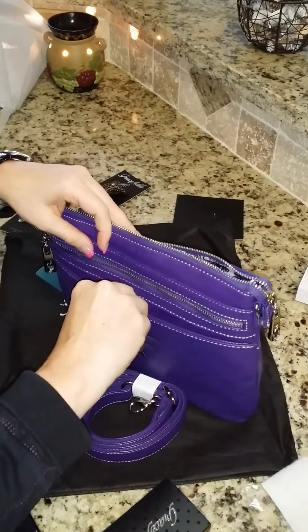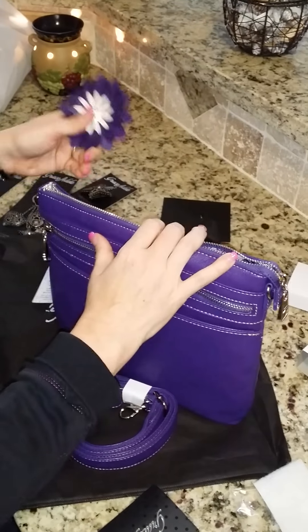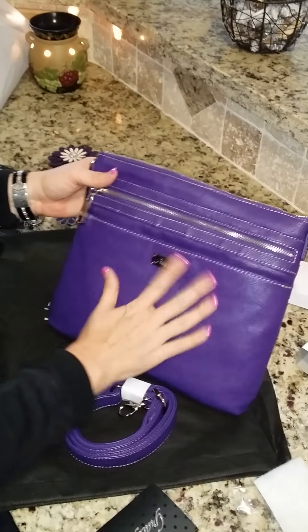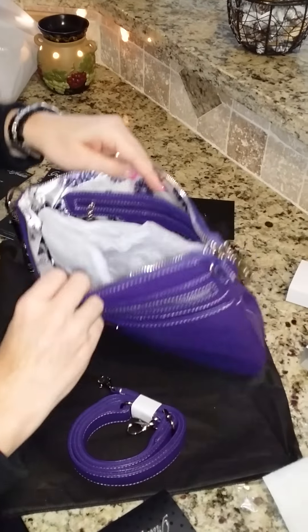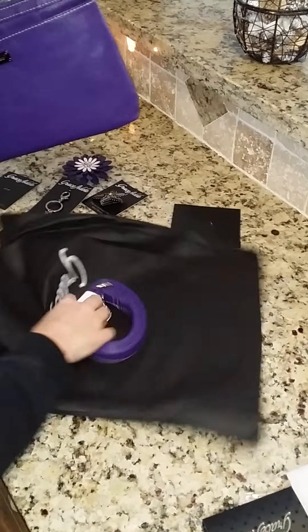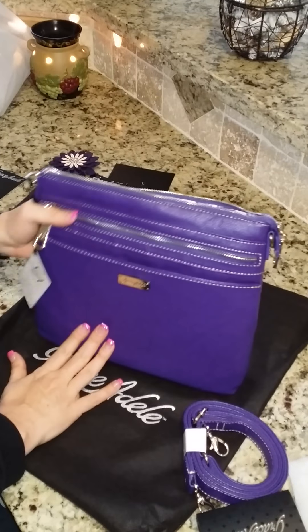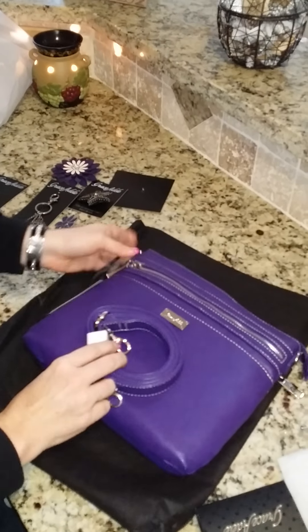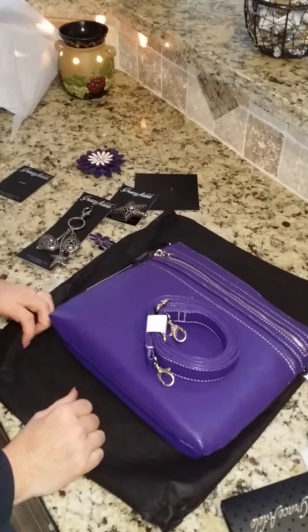This one can go on your hair too, or it's so stylish you could just use it by itself. Nice embellishments on there, and it comes with the tag of course. Anyways, just wanted to show you guys Grace Adele — this is the new Kinley bag. Love it, and of course I had to get it in purple.